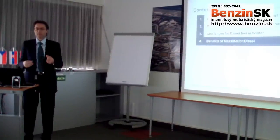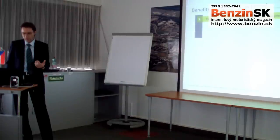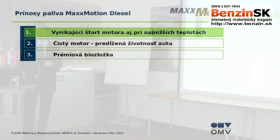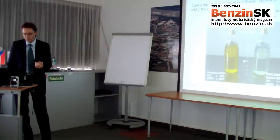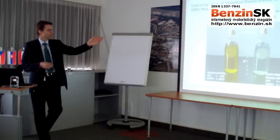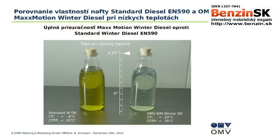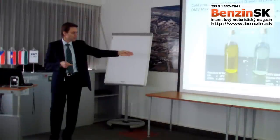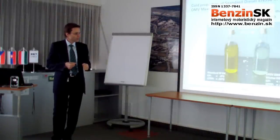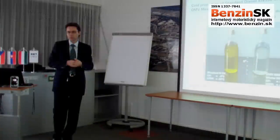I will now go into more detail on the benefits of MaxMotion Diesel, starting with cold operation. The most exciting benefit is the excellent engine start behavior. On the right side you see OMV MaxMotion Diesel, on the left side conventional winter diesel. For the conventional winter diesel, first wax crystals start at minus 8°C and filterability is guaranteed down to minus 20°C. For MaxMotion Winter Diesel, first crystals start below minus 20°C and filterability is guaranteed down to minus 35°C.